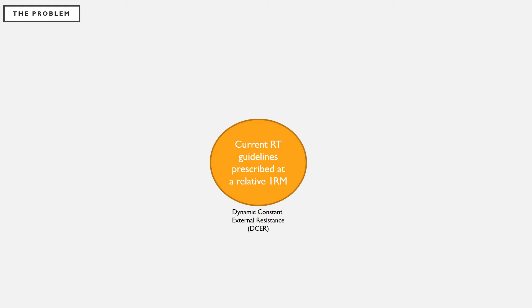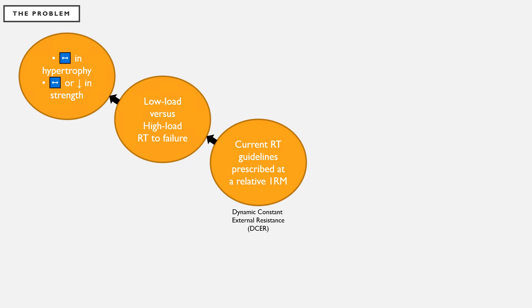Current resistance training guidelines for dynamic constant external resistance or DCER exercises suggest that training prescriptions should be about 60 to 85 percent of an individual's one repetition maximum to see increases in strength and/or hypertrophy. However, these guidelines have been called into question as researchers have examined low load versus high load resistance training to failure — low load typically 30 to 50 percent of 1RM and high load 75 to 90 percent of 1RM.